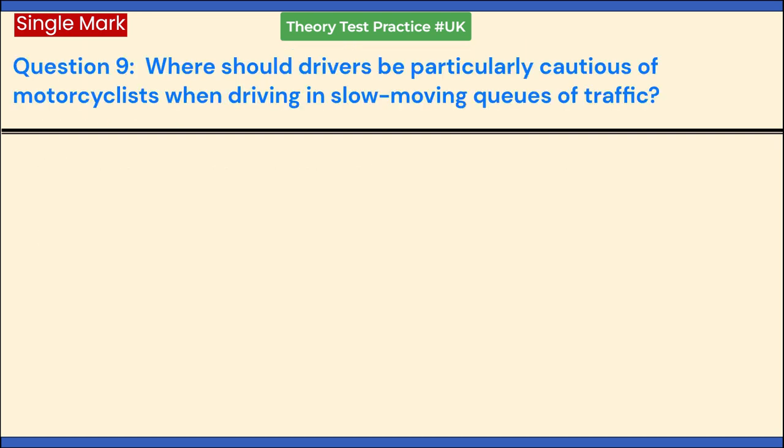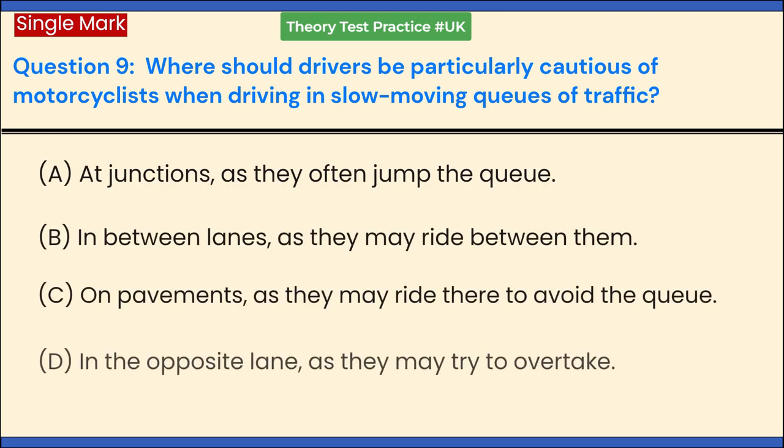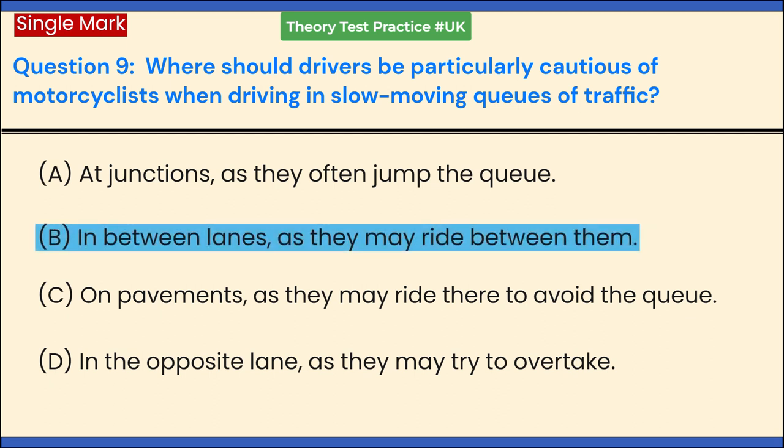Where should drivers be particularly cautious of motorcyclists when driving in slow-moving queues of traffic? a. At junctions, as they often jump the queue. b. In between lanes, as they may ride between them. c. On pavements, as they may ride there to avoid the queue. d. In the opposite lane, as they may try to overtake. Answer: b. In between lanes, as they may ride between them.